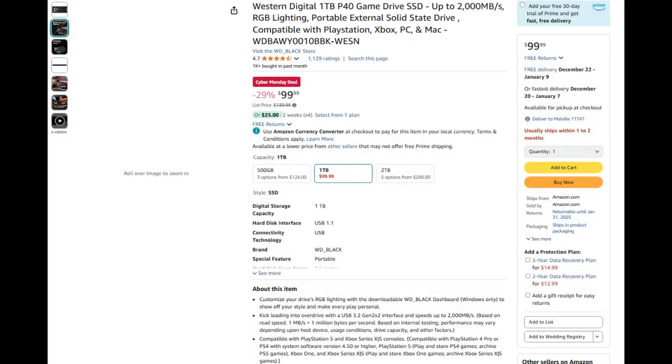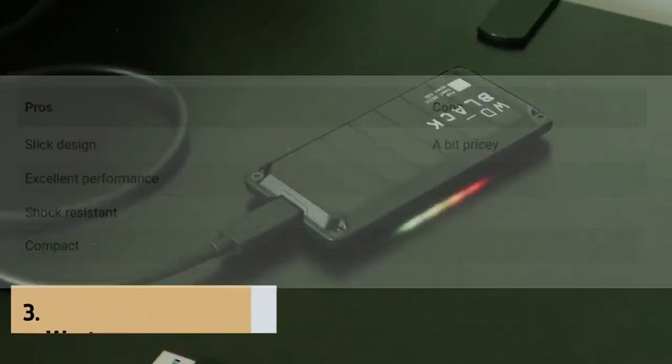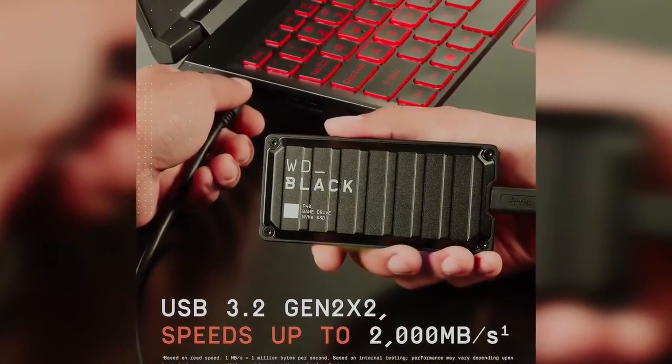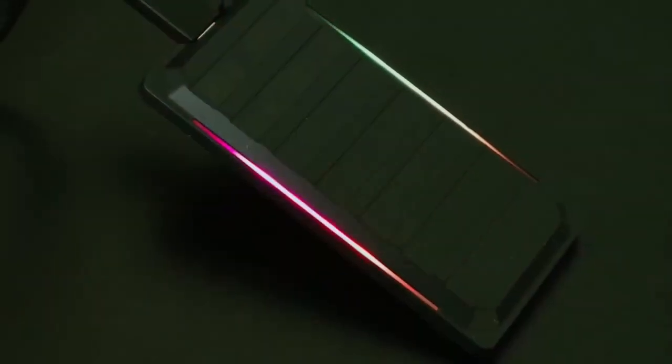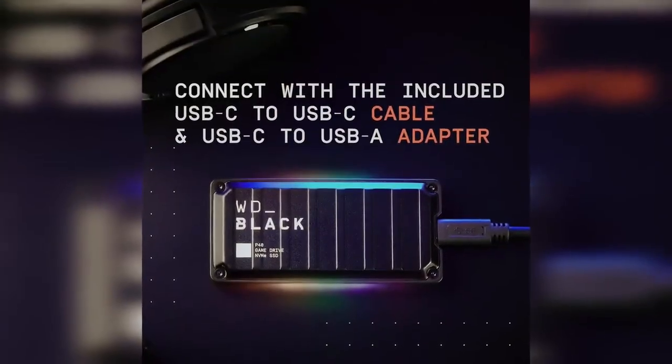Number five, the Western Digital P40 SSD offers high-speed performance with up to 2,000 megabytes per second read speeds in a compact portable design. Featuring RGB lighting and durable construction, it's ideal for gamers needing fast and reliable external storage.